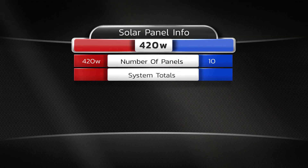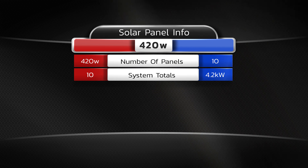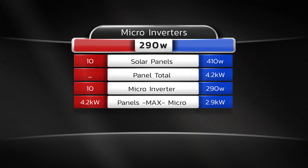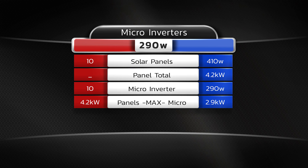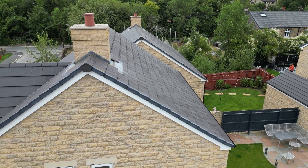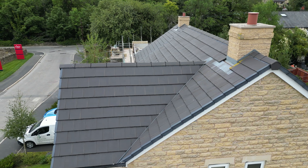There are 10 panels at 420 watts each, giving 4.2 kilowatts of panels. The microinverters have a peak of 290 watts each, giving 2.9 kilowatts that can actually be generated from the 4.2 kilowatt panel array. There is a reason why you over-spec the panels — I'll do a dedicated video explaining why. It's also worth noting that my chimney casts a shadow over the east roof when the sun moves south and west, and we have some really interesting data from the microinverters showing what that means for system performance.